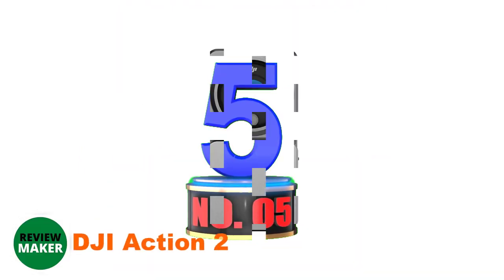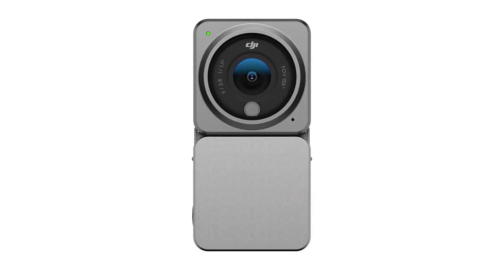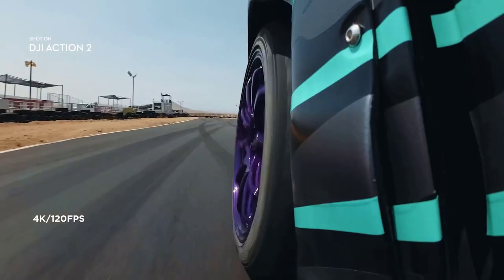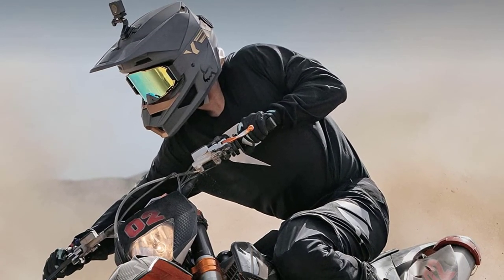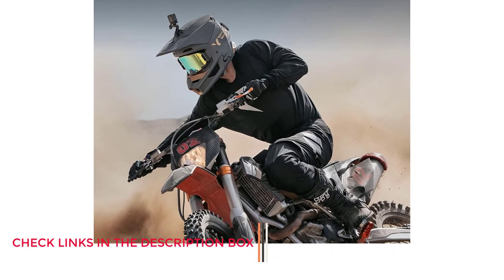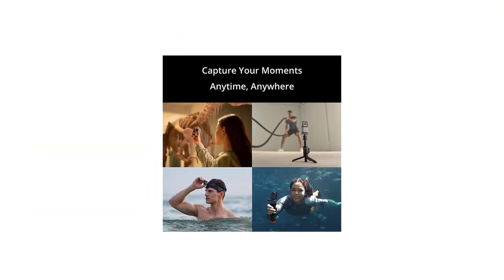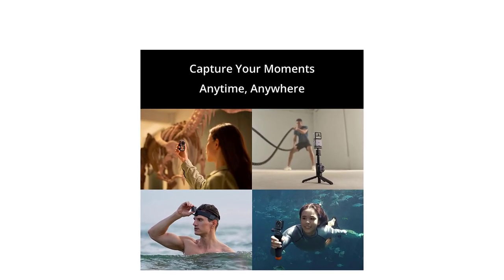Number 5: DJI Action 2. The Osmo Action 2 is a sophisticated action cam in a very compact size. Unlike the INSTA 360, the Action 2 doesn't just focus on size, but also on high picture quality as well as a wide range of functionalities. The Action 2 works without any additional attachments. It is housed in a cube-shaped hard case with a 1.76-inch touchscreen on the back and a centrally placed control button at the top. The small screen is crisp, thanks to a pixel density of 350ppi, and is sufficiently bright even in broad daylight. And despite the small size, its touch operation is surprisingly good.